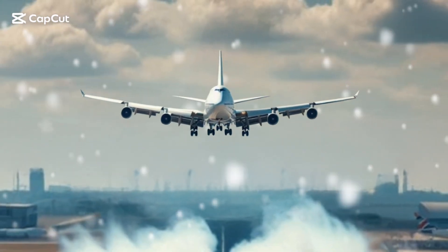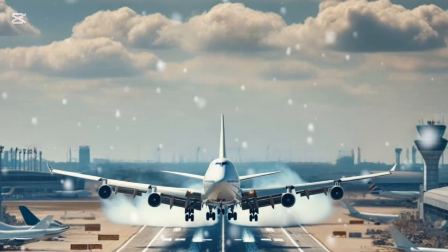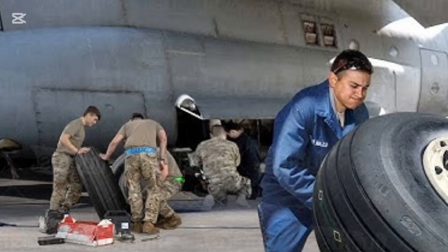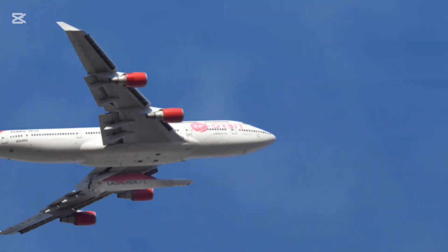Changing the tires of a Boeing 747 is a complex but well-documented procedure that requires precision, specialized tools, and a highly trained ground crew. While it may not involve a secret, there are fascinating details about the process.